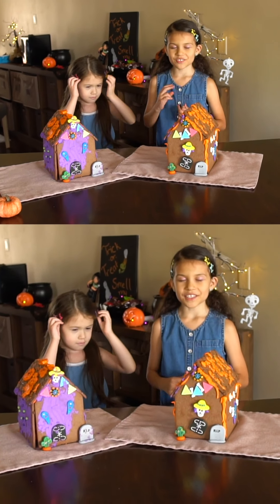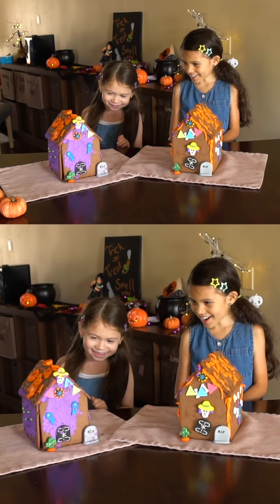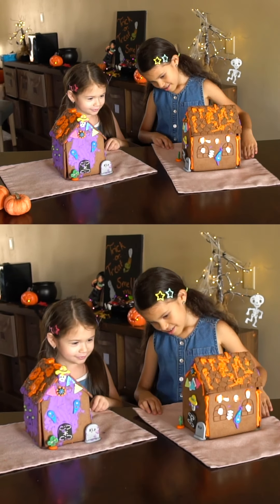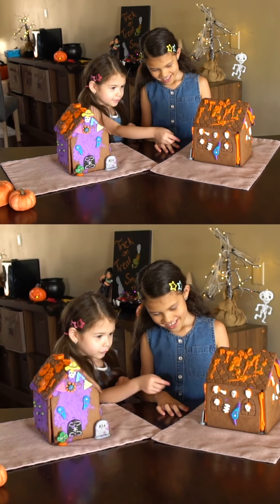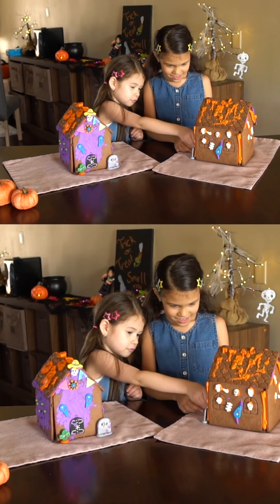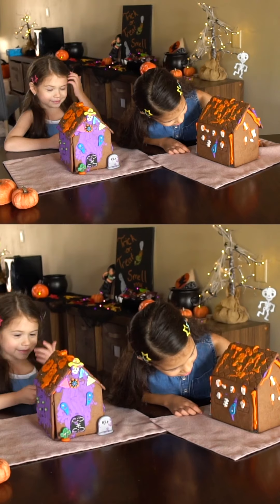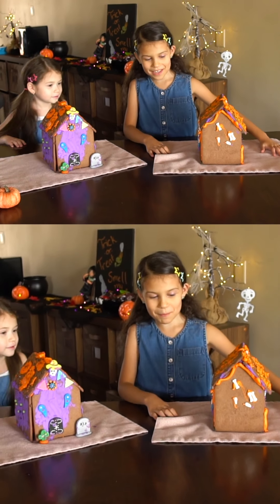Time for the big reveal — 3, 2, 1! Whoa! You like mine? The door's going to click — it's sad. Oh, it doesn't want to come off anymore. Whoa, you copied the skeleton! Skeletons all in pieces.